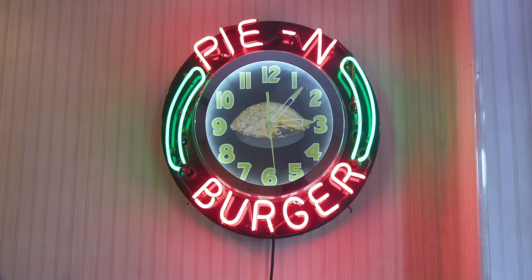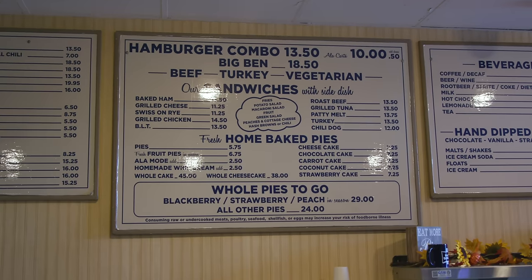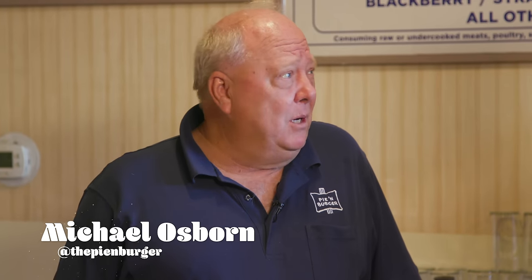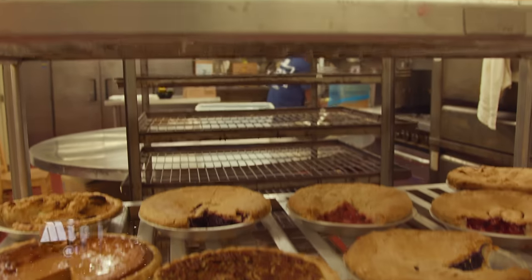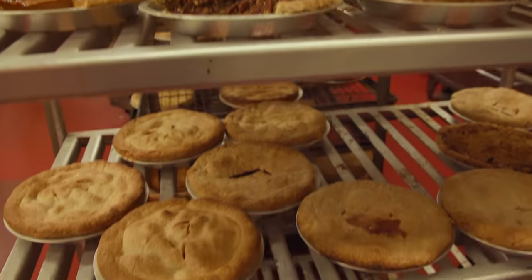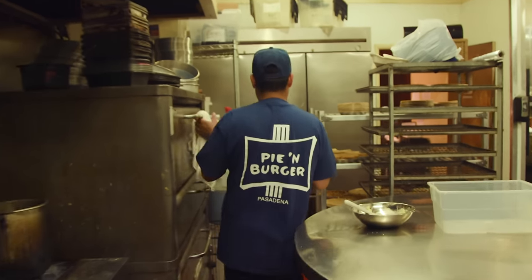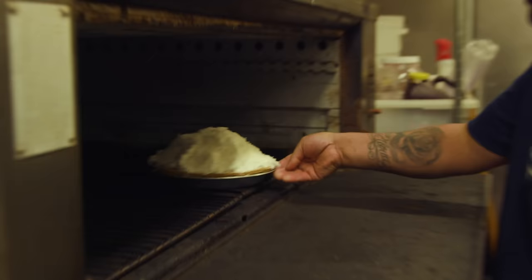The whole vibe of this place just feels like a very small town pie or burger shop, and I love it. My name is Michael Osborne. The restaurant is Pie & Burger here in Pasadena. Pie & Burger opened in 1963. Recipes go back about 70, 75 years — all made from scratch. I started working here in 1972 as a cook, managed to work my way up to dishwasher and then eventually owner. That's amazing.